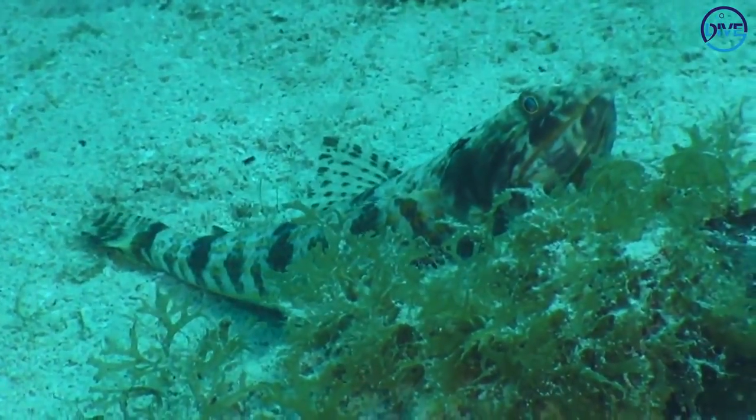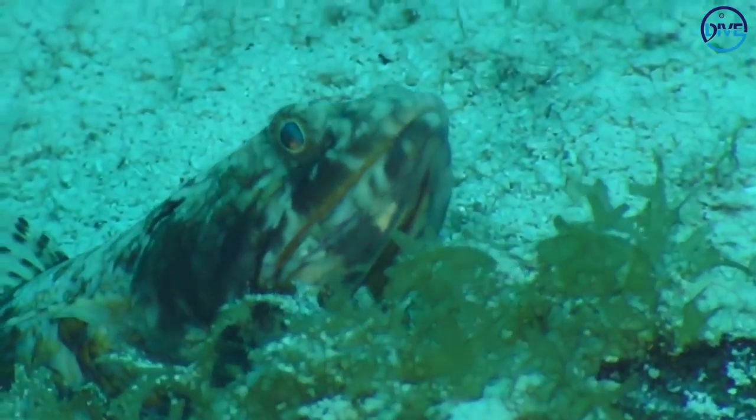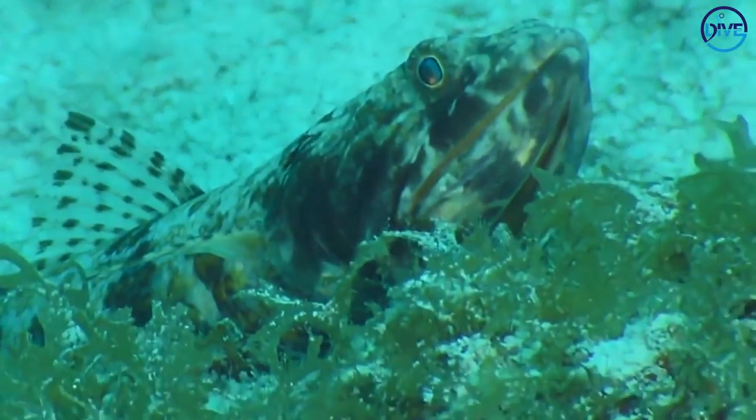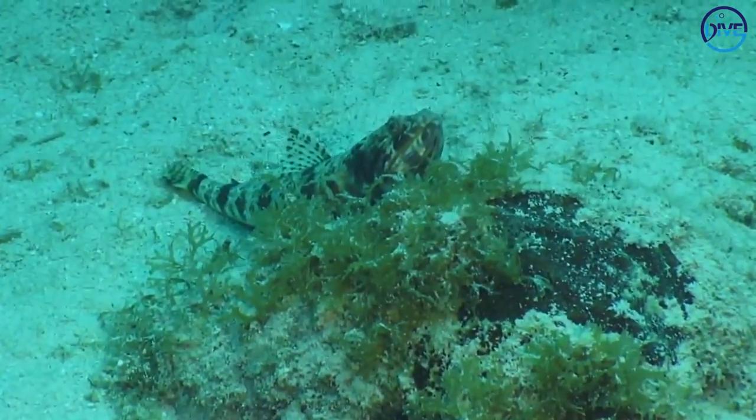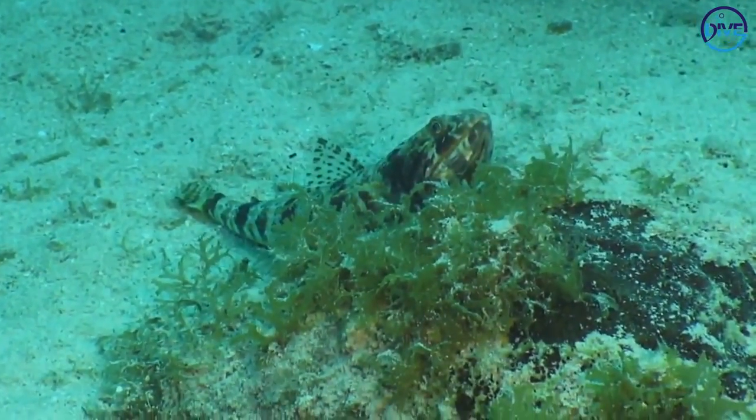The lizard fish are benthic animals, and what benthic means is that they live on the ocean floor. So we call the ocean floor the benthos, and any organism that kind of lives around it or on it is referred to as a benthic organism.